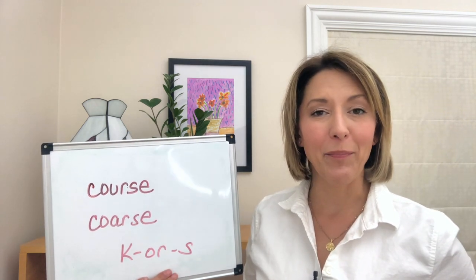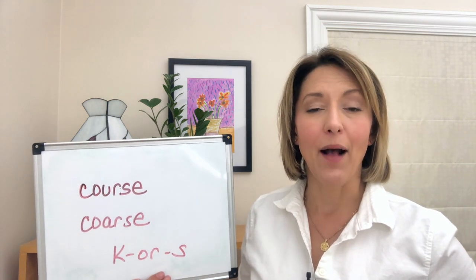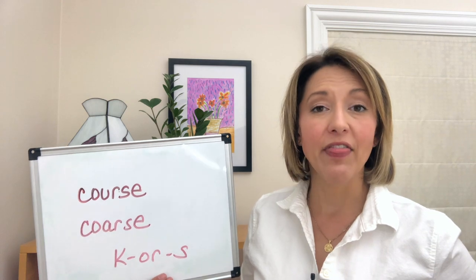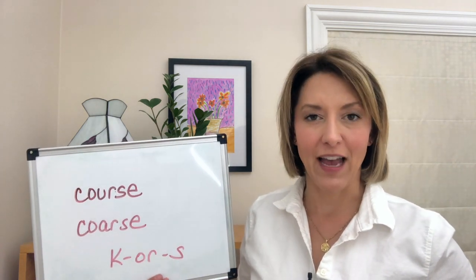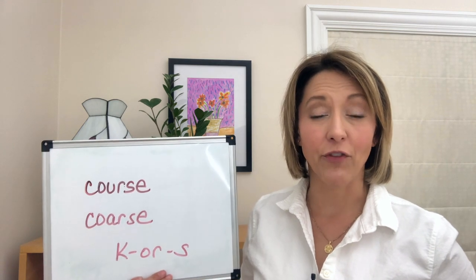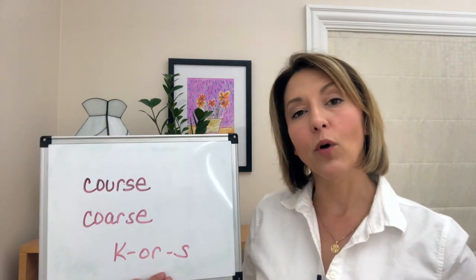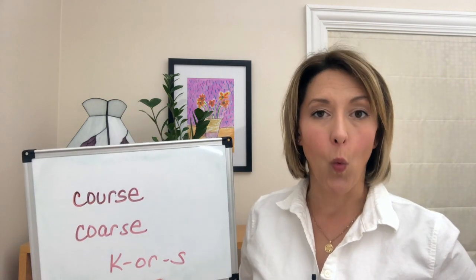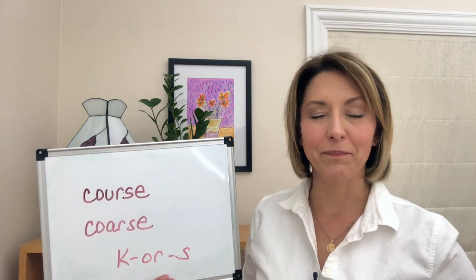Do the OR by puckering and then pulling your lips back into a square — your lips will be tense, and this will help you use the correct sound. To finish that vowel with the ER, you know the drill: tip of your tongue can be down or rolled back, just do not touch your teeth. OR... OR... OR.